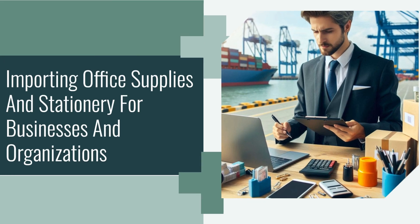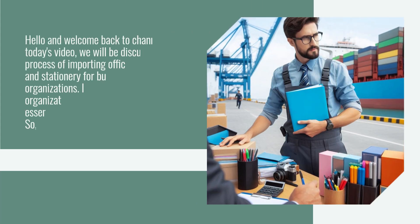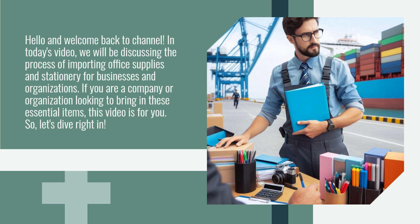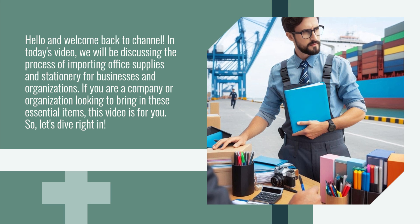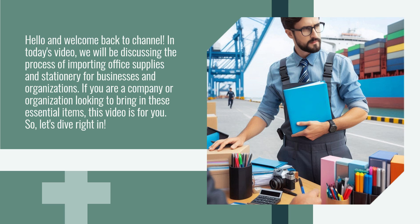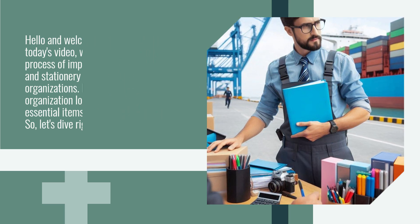Hello and welcome back to the channel. In today's video, we will be discussing the process of importing office supplies and stationery for businesses and organizations. If you are a company or organization looking to bring in these essential items, this video is for you. Let's dive right in.